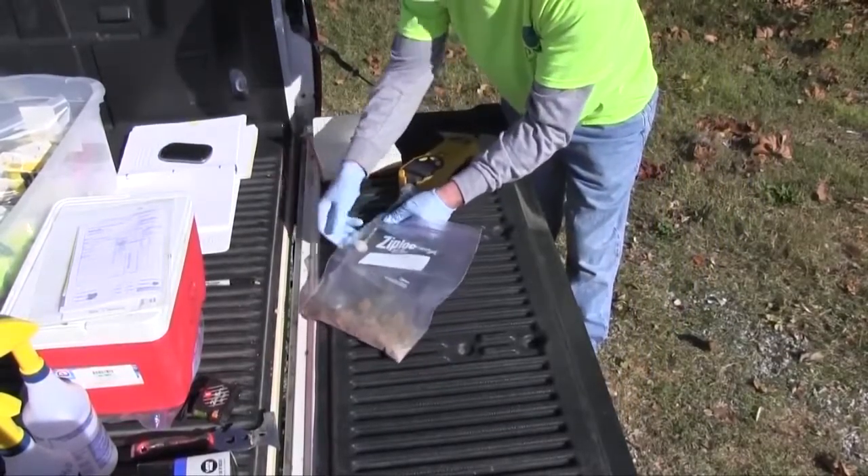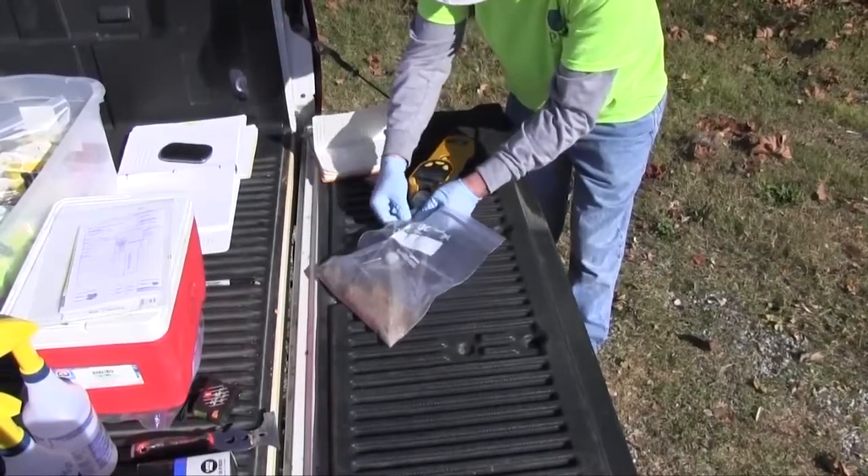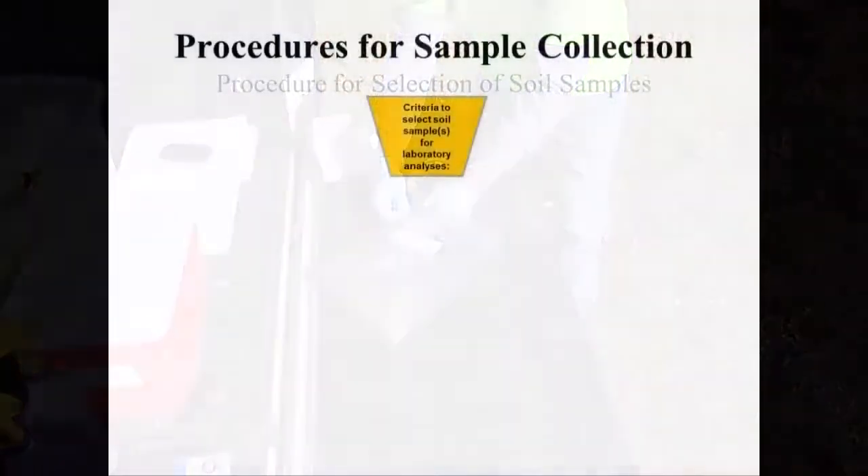Field screening will determine which samples from the cooler will be submitted to the lab for analyses. The following criteria shall be used when selecting soil samples for laboratory analyses. In other words, the screening data collected during the boring will be used to determine the number of samples from that boring to be sent to the lab for analyses.